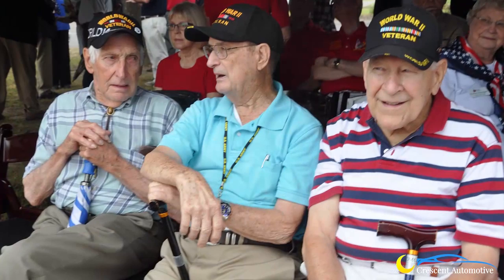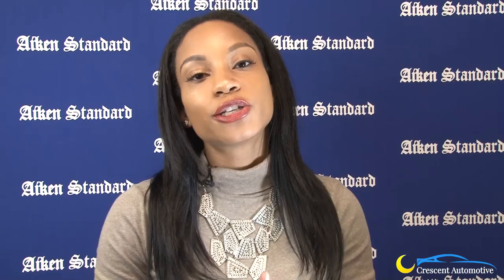With Monday being Veterans Day, don't forget to check out our Veterans Day coverage. To read more about these stories, please visit AikenStandard.com. My name is Michele Jackson, and I will see you next time on The Front Page.